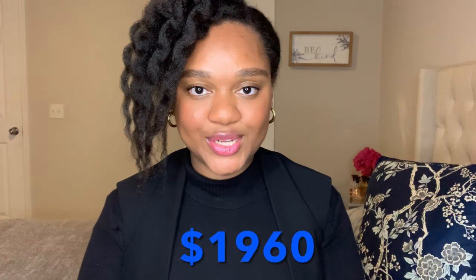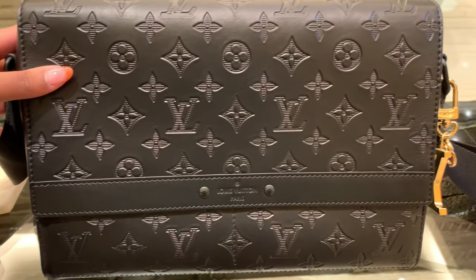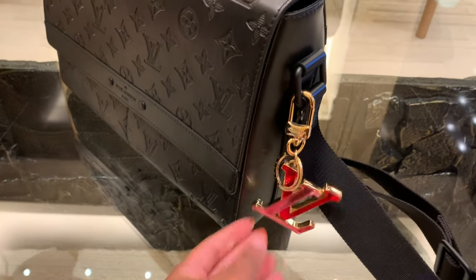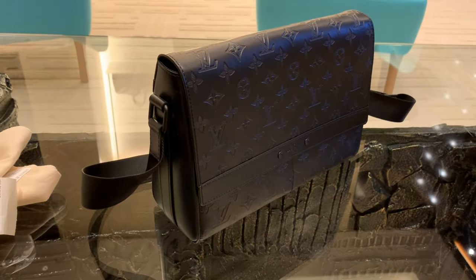The Trio Messenger currently retails for $1,960. I've saved my favorite for last — it's called the Sprinter Messenger. I really do love this leather; it's called Monogram Shadow. It's a leather exclusive to men, so you can see it in messengers, backpacks, wallets, and belts — it's really taking over. I'd say this leather is really comparable to Empreinte, except that it's a lot smoother. I chose this particular messenger because I think a woman can definitely wear it. It's really sleek — you can wear it as a crossbody or as a shoulder bag. I even took the liberty of adding one of my favorite charms to give it a much more feminine look. Let's try it on.